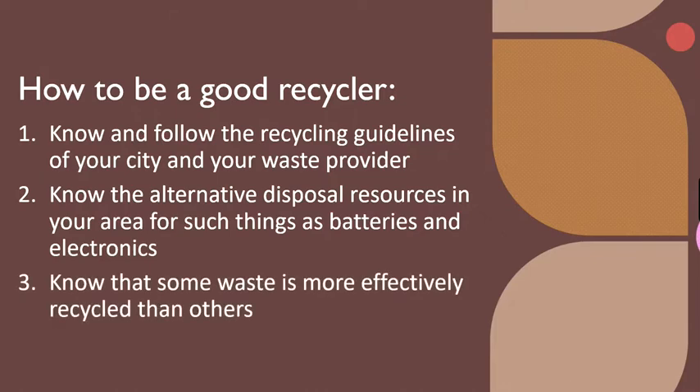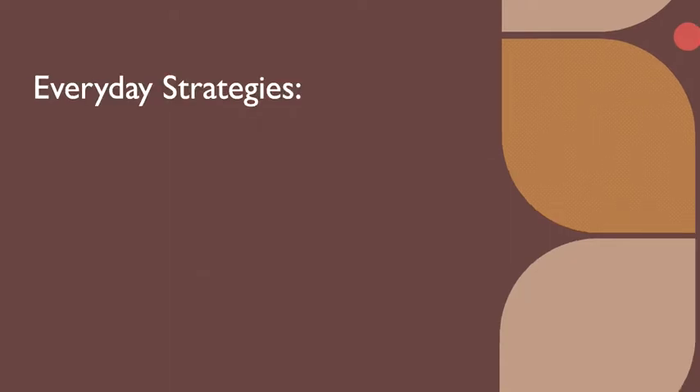And three, know that some waste is more effectively recycled than others. For example, most newspaper and cardboard is recycled, but plastic is a different story. Worldwide, only about 10 to 17 percent of plastics are recycled. But most important of all, your best contribution is to know that the less waste, the better. The world can absorb just so much waste sustainably. Reducing the use of plastic can be a fitting target for your Caring for Creation commitment.